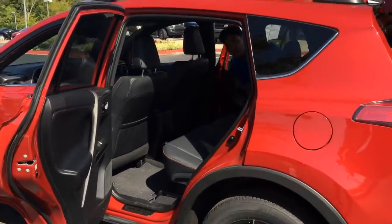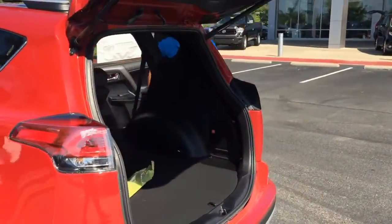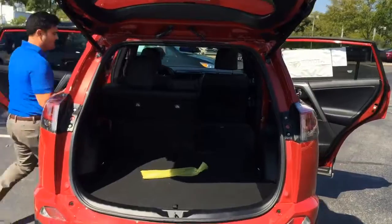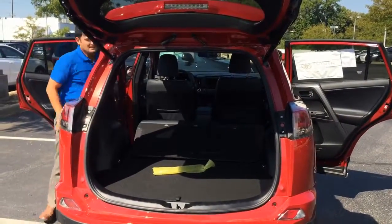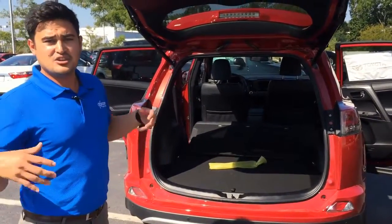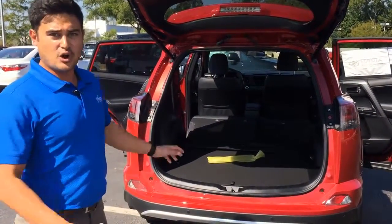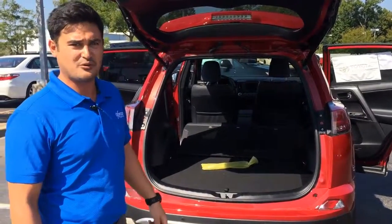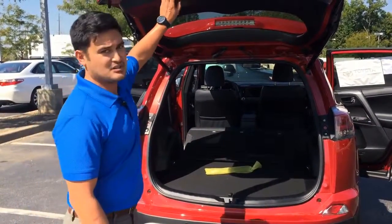I'm going to lay these seats down and show you the 40/60 split. Fantastic cargo room — it takes just a few seconds and look, we got it right here. Over 70 cubic square feet of cargo space back here. Awesome feature on this 2016 Toyota RAV4 SE with a power tailgate system.